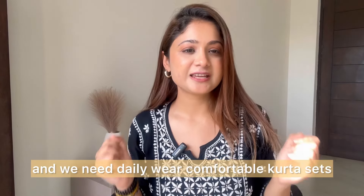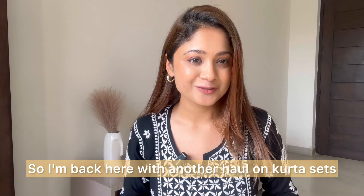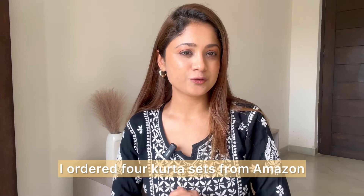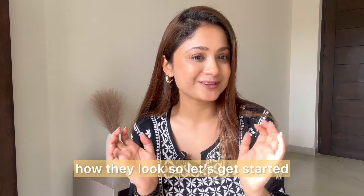It's summertime and we need daily wear comfortable kurta sets. I'm back with another haul — I ordered four kurta sets from Amazon and I'm going to show you in this video how they look. So let's get started.